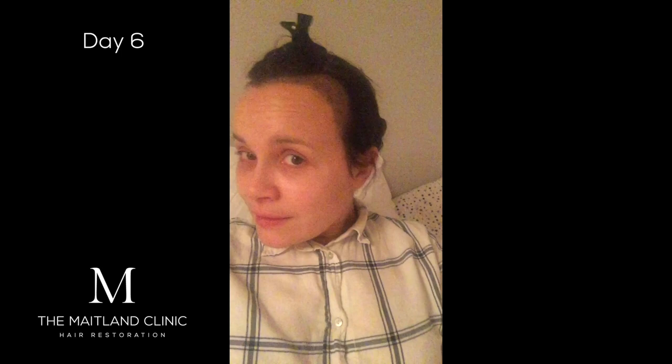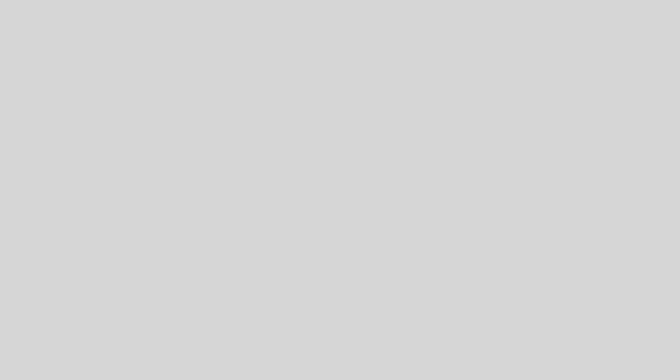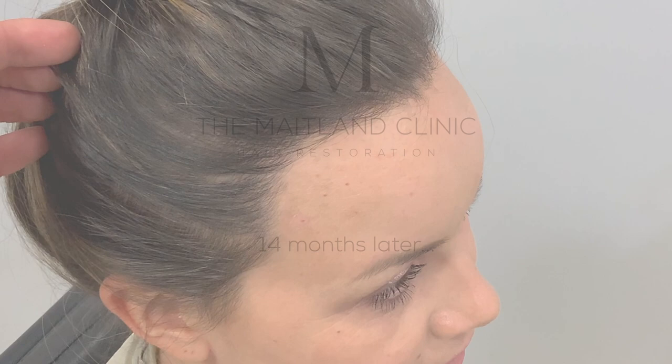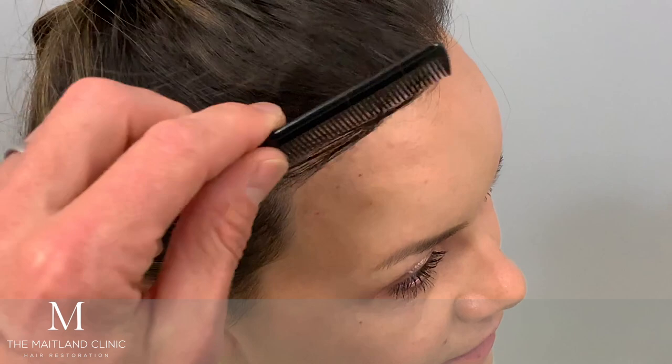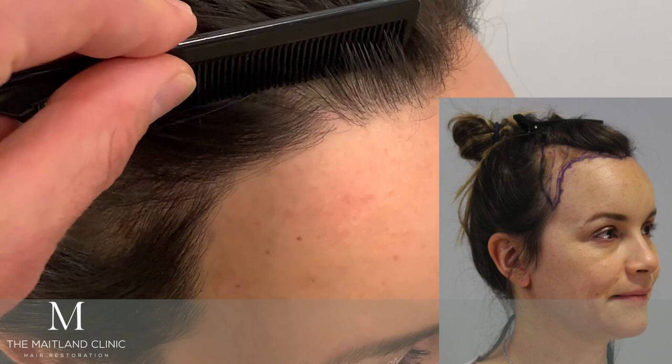Day six after surgery. So this time last week I was in Portsmouth staying the night before the big day. I've washed the hair today — I'm feeling clean. You can see it's all clean and feeling really nice. There's no pain or discomfort apart from at the back when I touch the scar, so I just try not to do that — it's just a little bit tender still. All good — I'm feeling so happy.